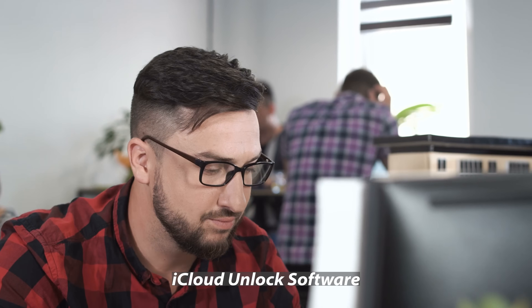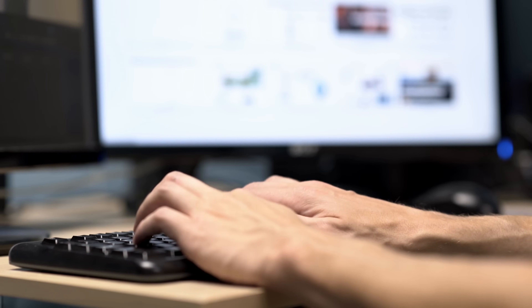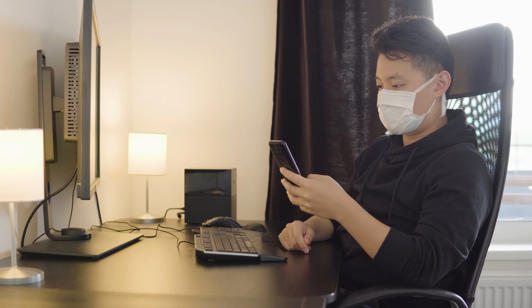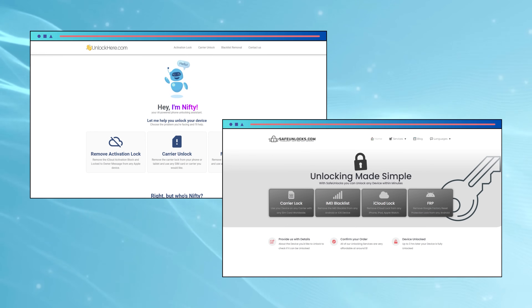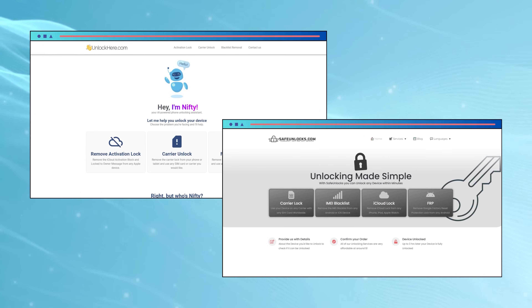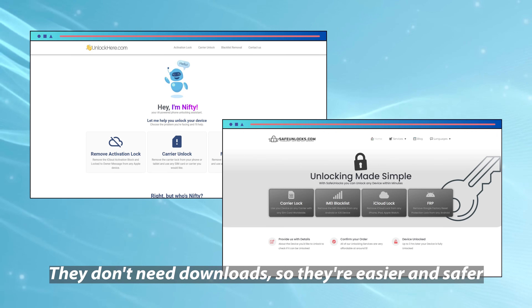Keep watching for more useful tips. If you're thinking about using iCloud unlock software, remember it usually needs a Windows computer and may not work for everyone. Find a good iCloud unlock software, but be careful because some might not work and others could be risky. It's often safer to use an online service like Unlock Here or Safe Unlocks. They don't need downloads, so they're easier and safer, especially if you don't have Windows. Choose what's best for you but always think about your computer and device safety.